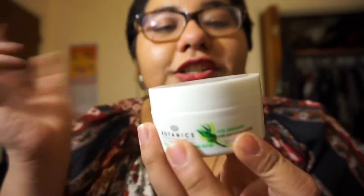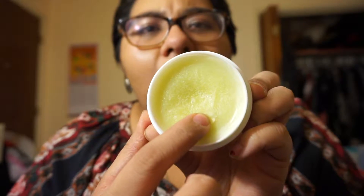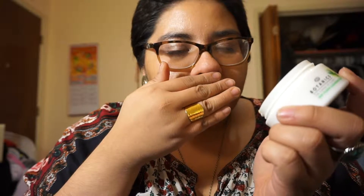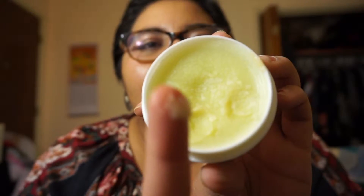Here we have the product — I just opened the box so I'm excited to see what it's like inside. It is literally a solid balm. It kind of melts to the touch. It smells herbally, which I kind of like. Yeah, it just kind of melts. I am so excited to try this out — I'm actually going to try it out now.